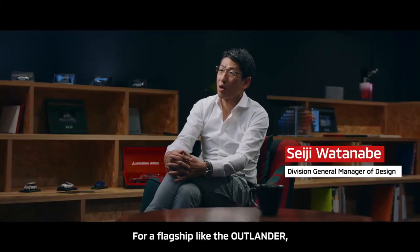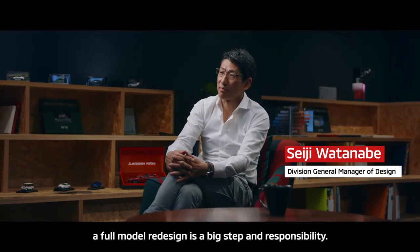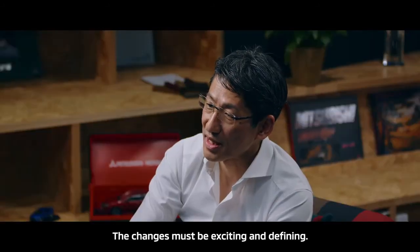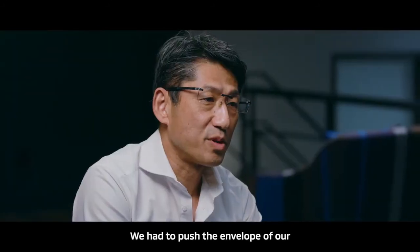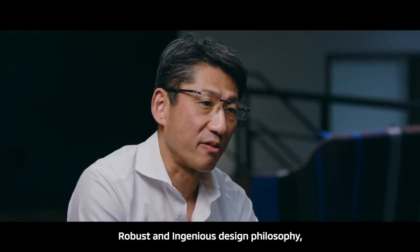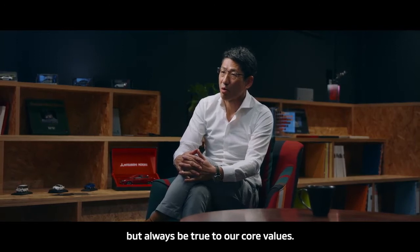For a flagship like Outlander, a full-model redesign is a big step and responsibility. The changes must be exciting and defining. We had to push the envelope of our robust and ingenious design philosophy, but always be true to our core values.